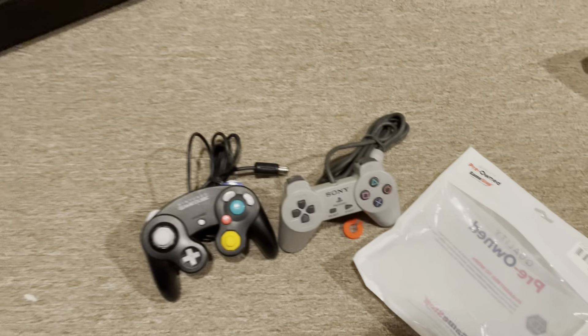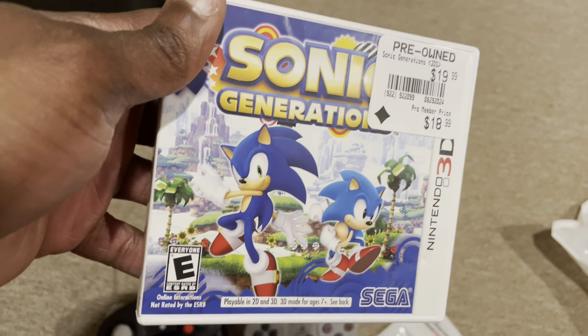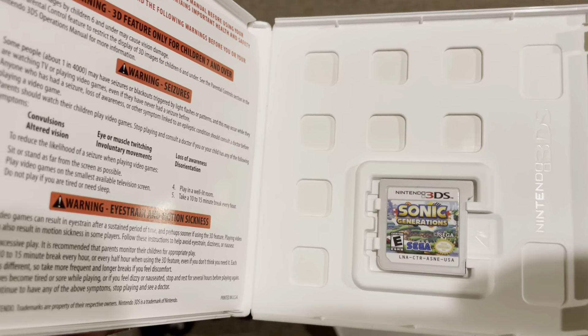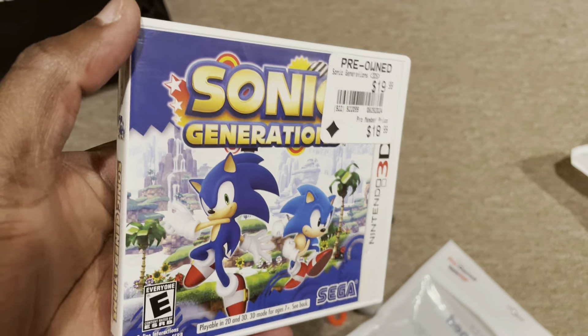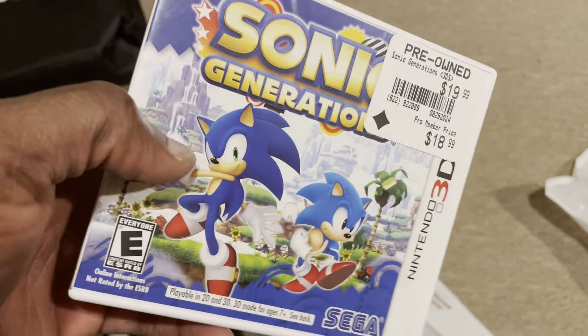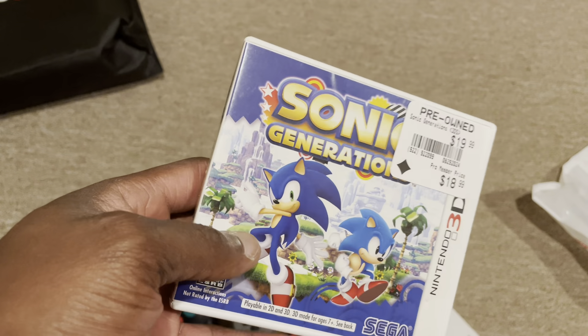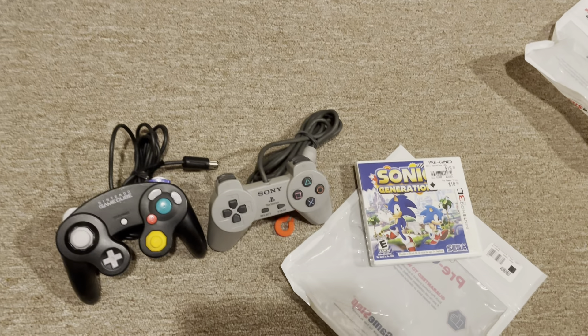Let's see what else we got. They had Sonic Generations on the 3DS. I think their 4-for-$40 deal is still going on, so I was able to take advantage of that. I've been adding games to my 3DS collection — a little bit more over this summer, just a few games here and there that I've been wanting to add. Not trying to complete it at all, but if I run into a decent condition 3DS game, I might snag it. I actually just picked this up for the 360 too, so I'm not sure if I'll keep the 3DS version — this may actually be a return along with that controller. We'll see. But they did have Sonic Generations there.